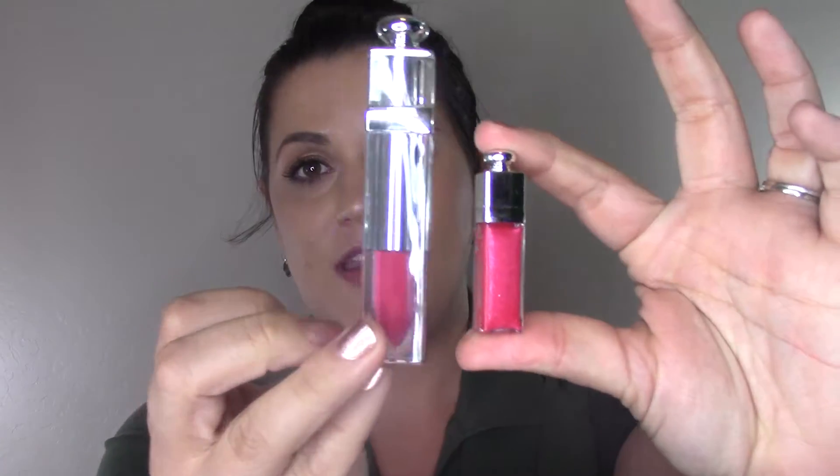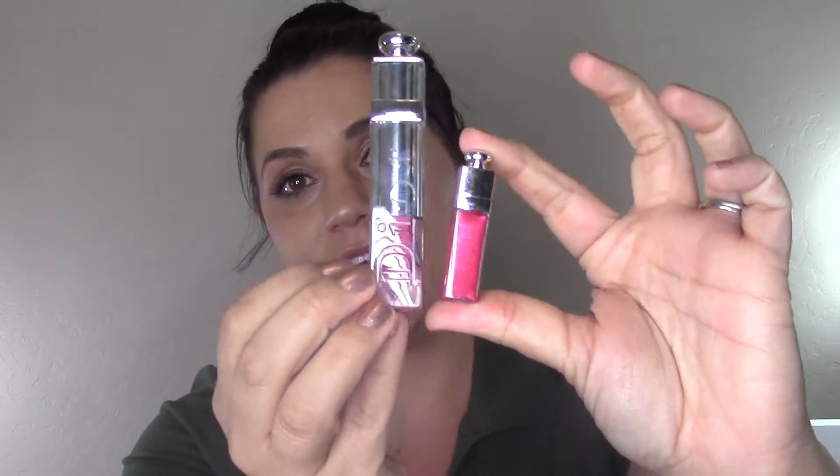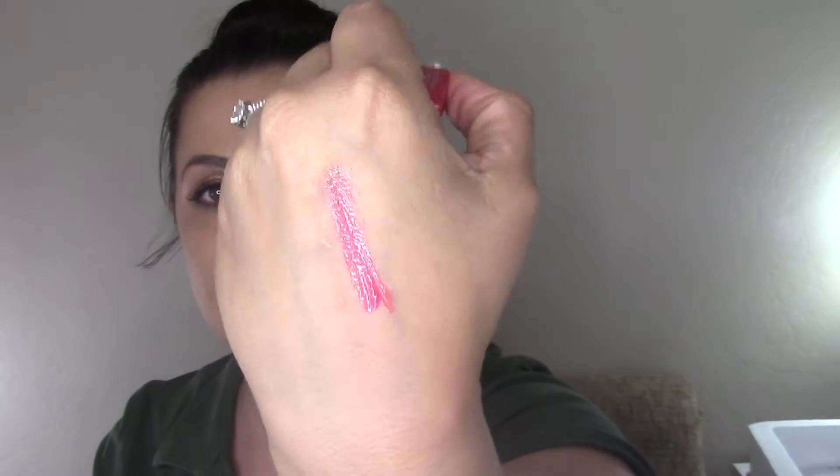I got with this order a promo code for the deluxe Dior Addict Ultra Gloss in 765 Ultra Dior. There are so many words on this tiny little box — it's a lip gloss, okay! It is so cute. I'm going to show you the full size up against this so you can see how tiny it is. Let's see what that looks like — oh pretty! It's kind of like a pinky watermelon shade with shimmer in it, smells good. Pinky shimmery shade — I'm excited. It feels really good on the lips too.